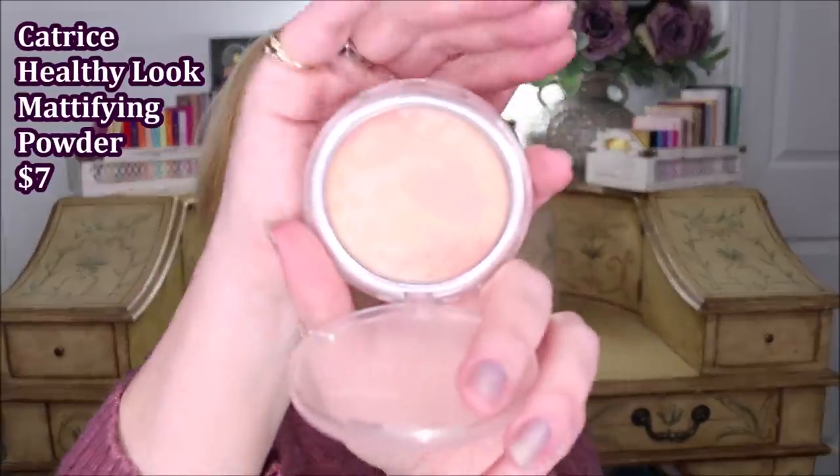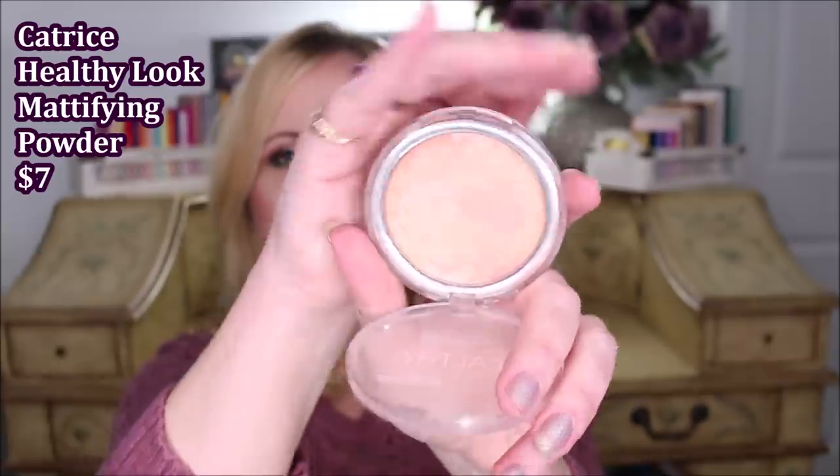I also got one from Catrice. I wanted to try it because it reminded me of the Laura Geller Balance-n-Brighten, which has all the colors swirled together — and that's kind of what this one does too. It's called the Healthy Look Mattifying Powder and it's translucent. In the pan it looks powdery and yellow, but once you get it on your face you can't tell at all. It's a very silky, creamy formula, and I actually like it a lot as a perfecting powder for uneven skin tone.